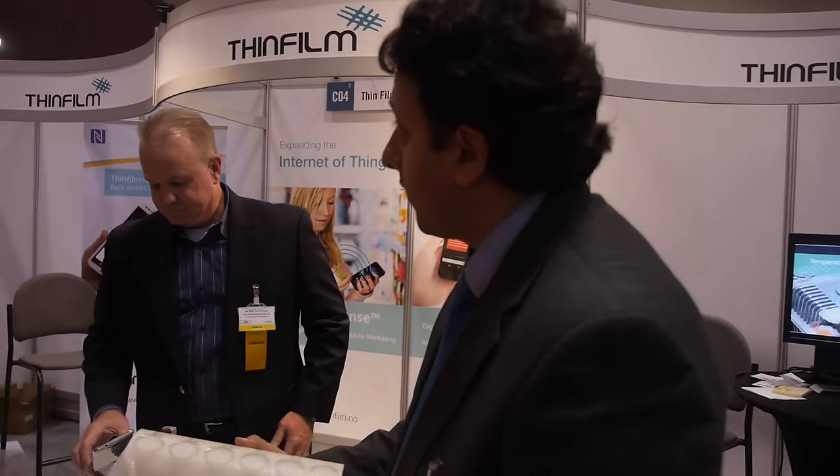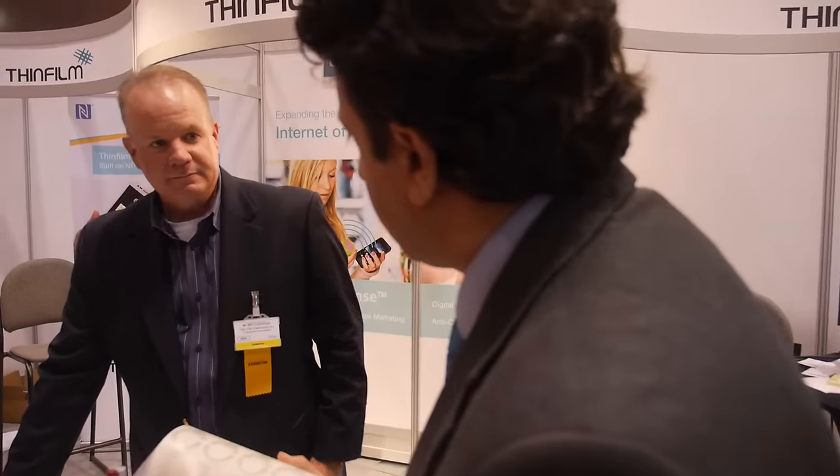I'm here at Print Electronics USA at the Thin Film Electronics booth with Bill Cummings. Bill, thanks for exhibiting. Tell us about the new things going on at Thinfilm.